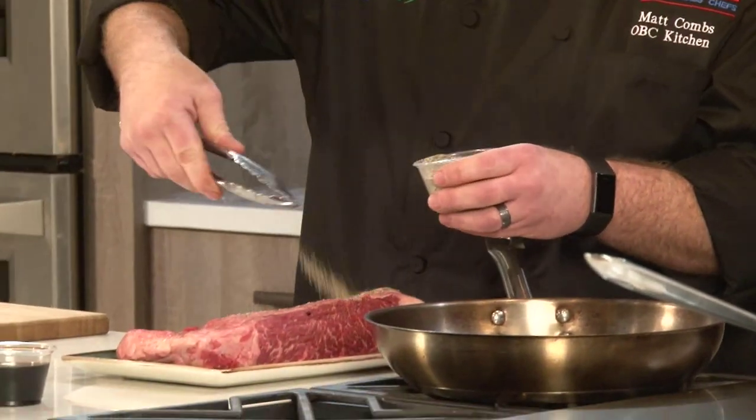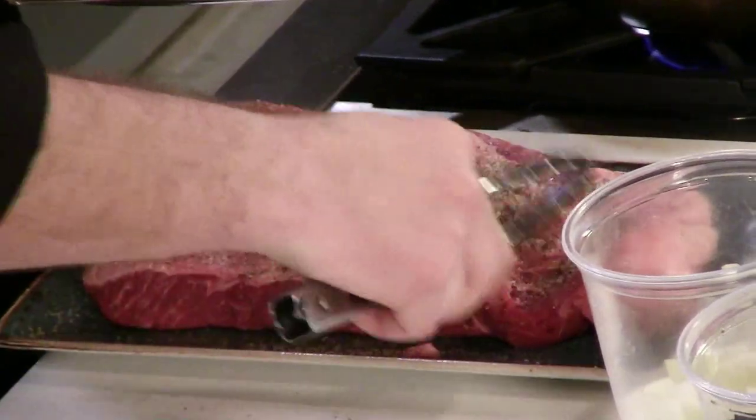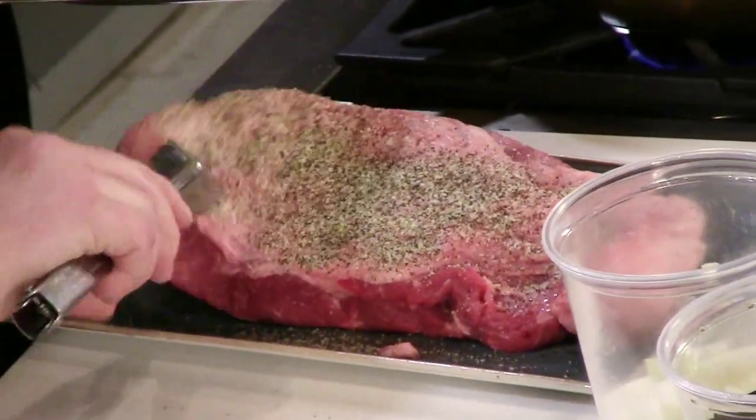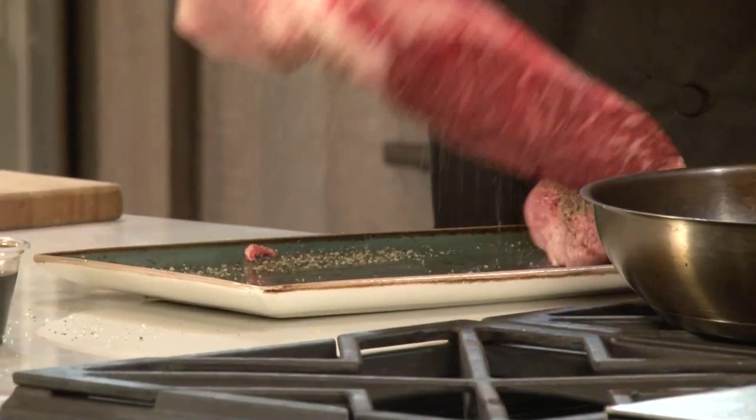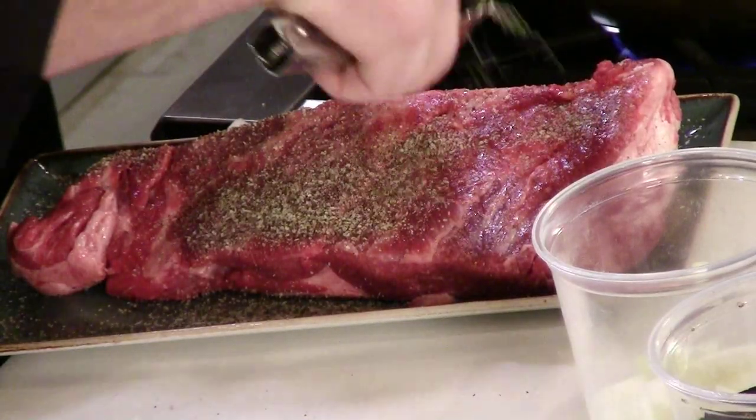First and foremost, we're going to start with the short rib because we know it's going to take the longest. We blend our salt and pepper — it's a proprietary blend. We just liberally season because when we sear this off, a lot of that's going to come off and we really just want the caramelization. It's just salt and pepper, but it's handcrafted — it's more about the ratio. The key is we grind the salt and pepper together.